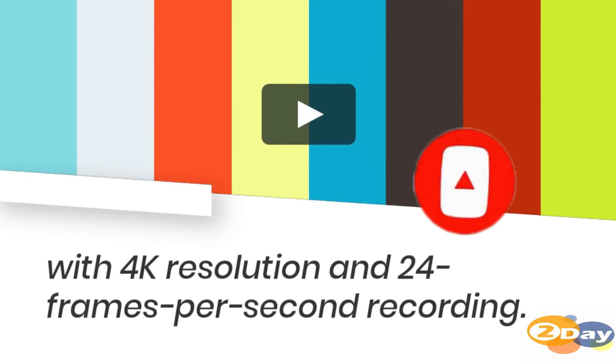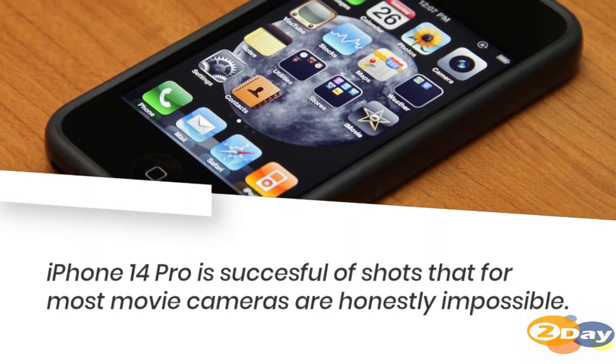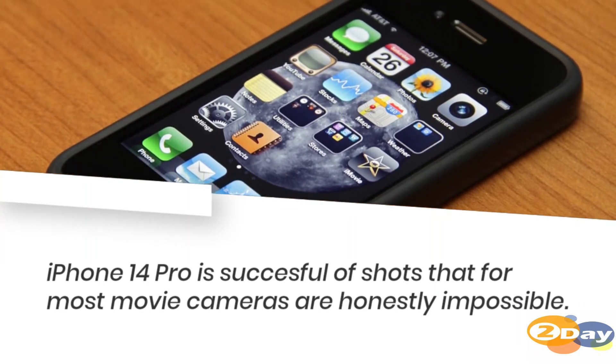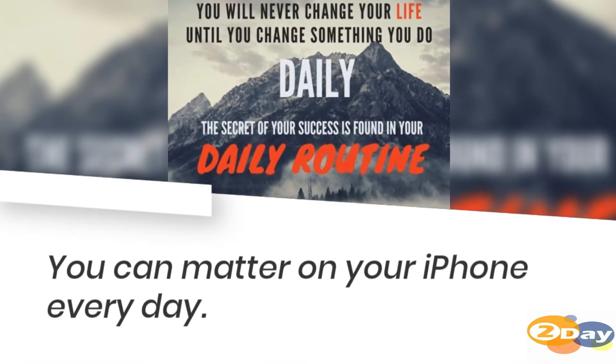With 4K resolution and 24 frames per second recording, iPhone 14 Pro is capable of shots that for most movie cameras are honestly impossible. You can count on your iPhone every day.